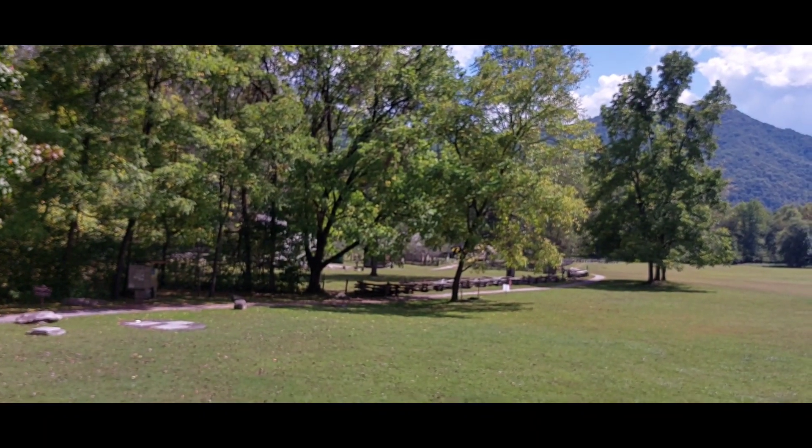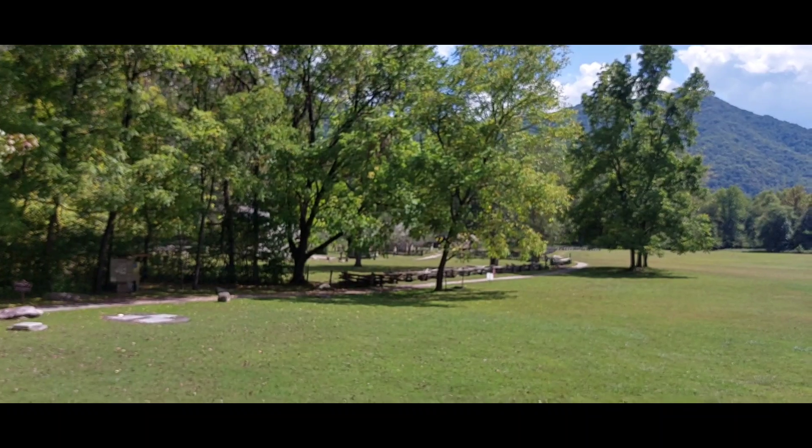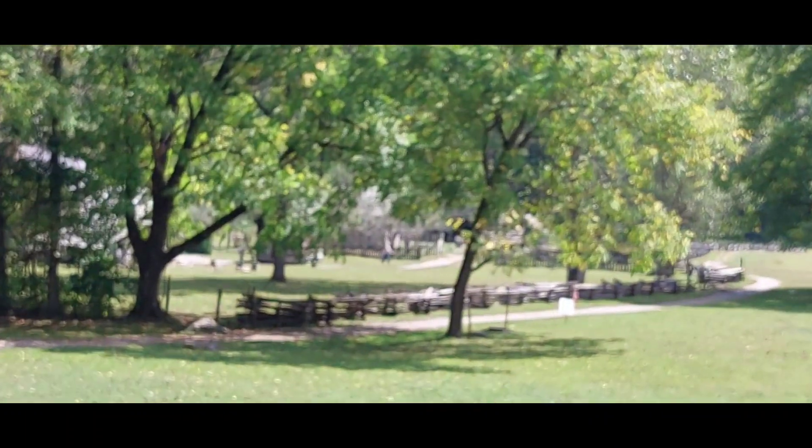We're gonna turn around and show you the working farm back that way. We're not gonna go back there today, but it's pretty — it's beautiful out there.